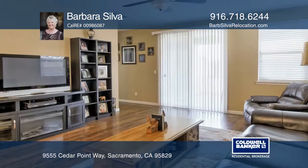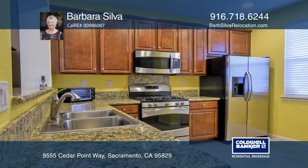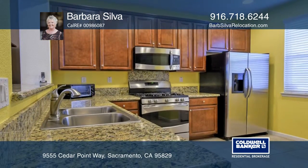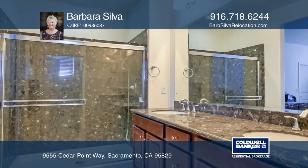Welcome to this lovely Lennar built solar owned home. This home boasts three bedrooms, two baths and an open floor plan. There are beautiful dark wood laminate floors and tile at the entrance, kitchen, baths and laundry room.